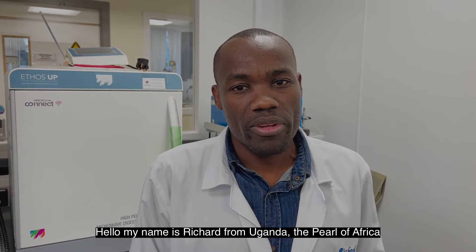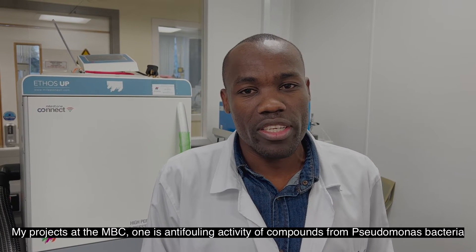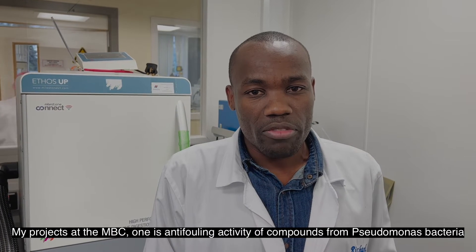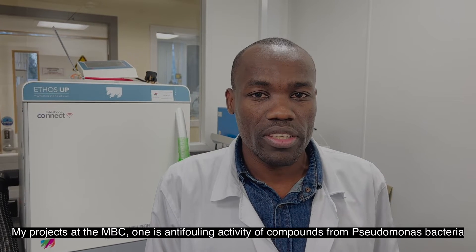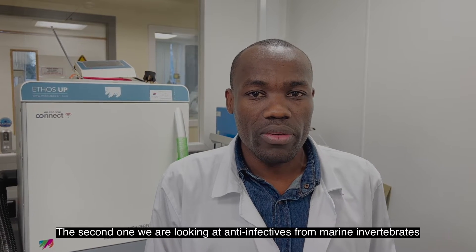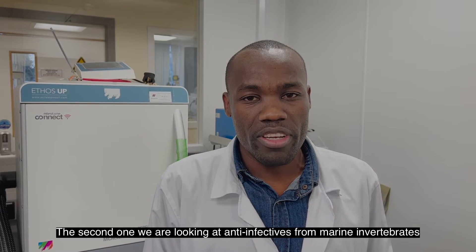My name is Richard Sebuliva, from Uganda — the power of Africa! My projects at MBC: one is the antifouling activity of compounds from Pseudomonas bacteria, and the second one, we are looking at anti-infectives from marine invertebrates.